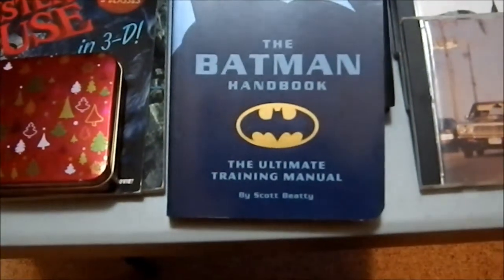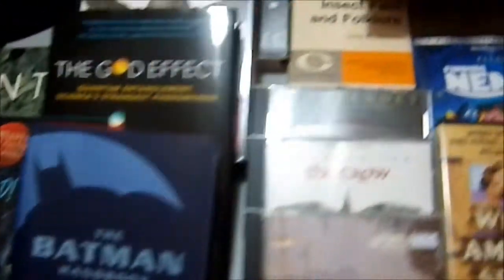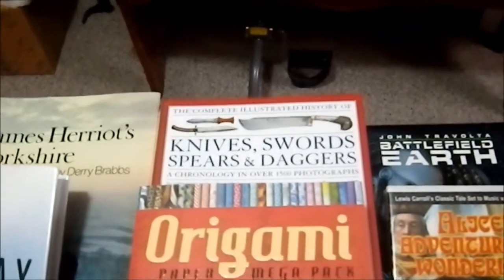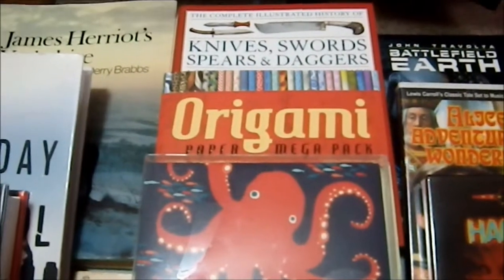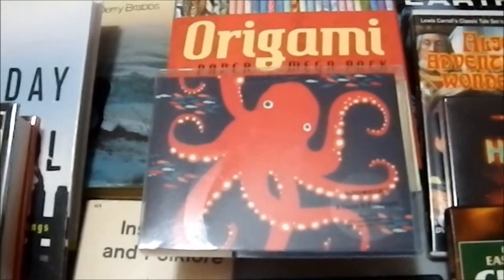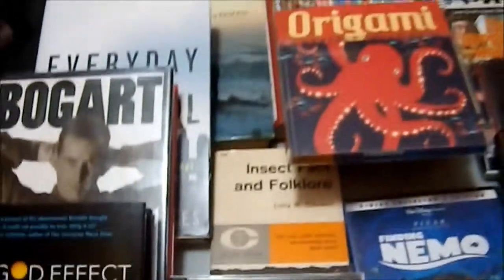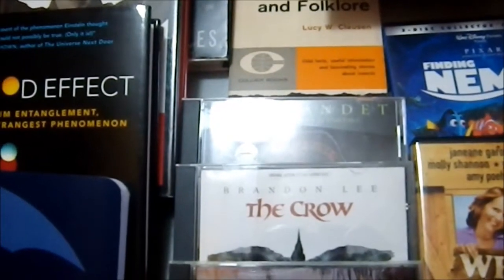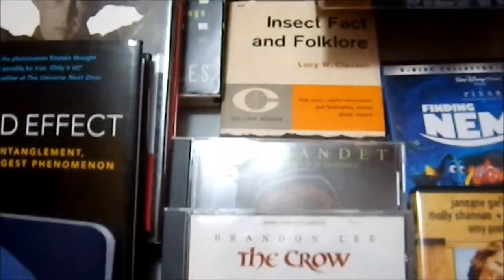The Batman Handbook: The Ultimate Training Manual by Scott Beatty — I thought that was kind of interesting, stuff about the character of Batman. Knives, Swords, Spears, and Daggers — I picked that up today at Barnes & Noble on sale for $10. A book of 800-plus pages of origami paper for my wife, we got that for $8 at Barnes & Noble. And a set of note cards with an octopus on them, which we picked up for $2 at Barnes & Noble. Insects: Fact and Folklore, which my wife bought for a friend of ours. And we have a book of Scandinavian vocal assembly called Stombondet — I'm not sure if I said that right.